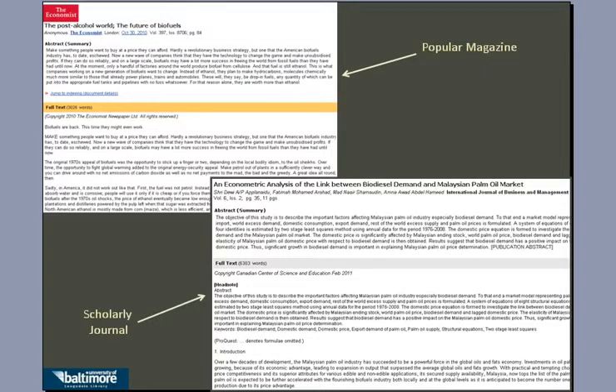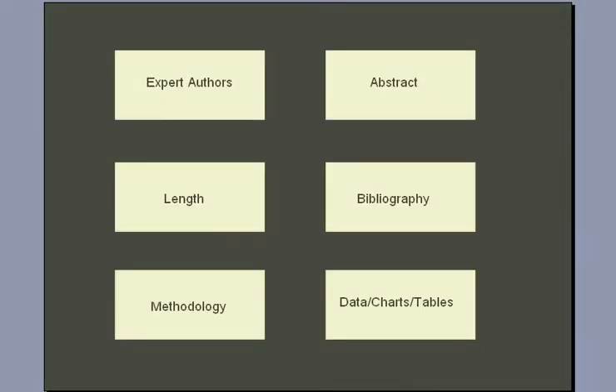But there are several things you can look for as hallmarks of scholarly journal articles. These include being written by authors who are experts, having an abstract, being long, containing a bibliography, containing a methodology section, and having data, charts, and tables to back up their conclusions and results.